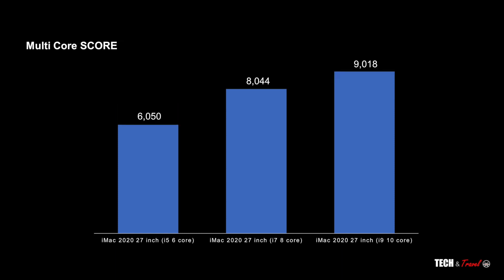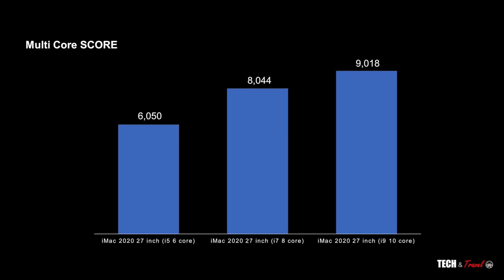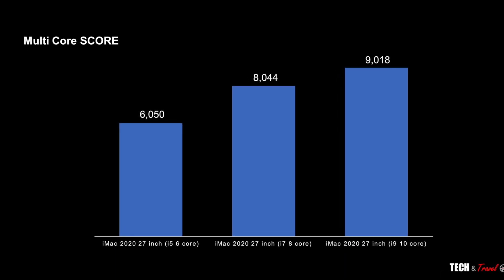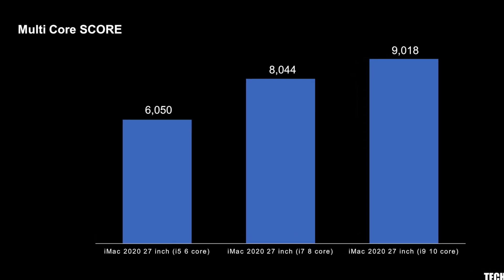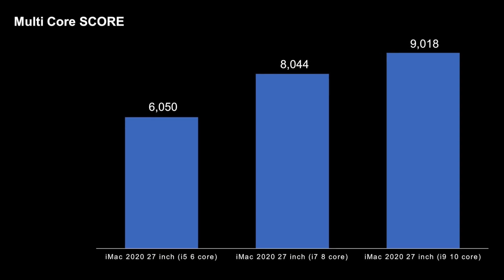The Geekbench multi-core scores range from 6050 on the 6-core all the way close to 9000 on the i9 model. What is important to understand is that just the starting base model — the 6-core i5 with 6050 as its score — is more than sufficient for 4K editing.